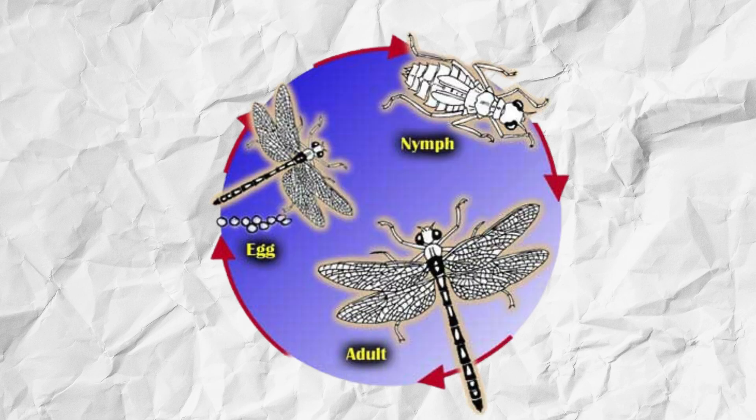Dragonflies exhibit an intriguing life history, going through incomplete metamorphosis, which begins in the water. They lay their eggs in or near freshwater, and these eggs hatch into aquatic larvae called nymphs. These nymphs are voracious predators, feeding on other aquatic insects and even tadpoles and small fish.